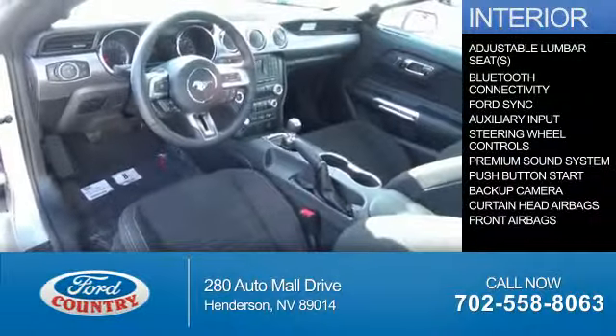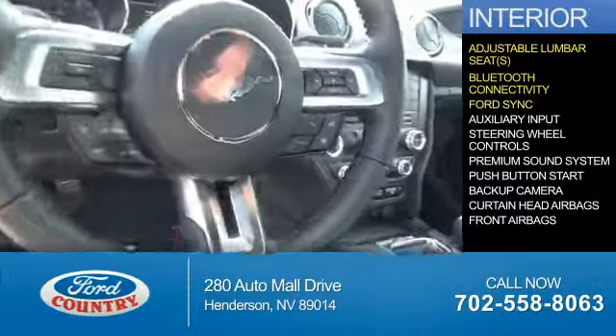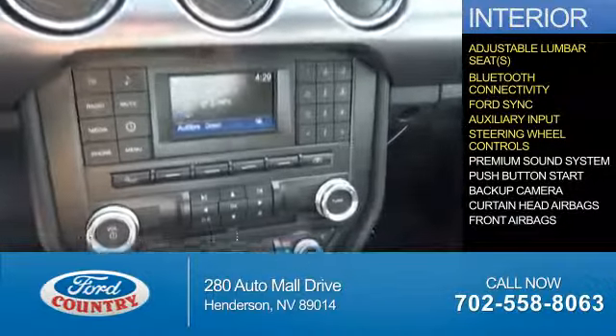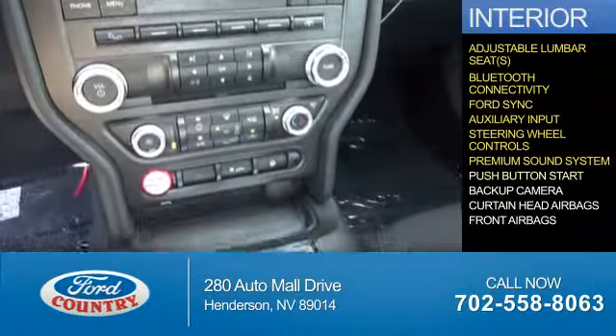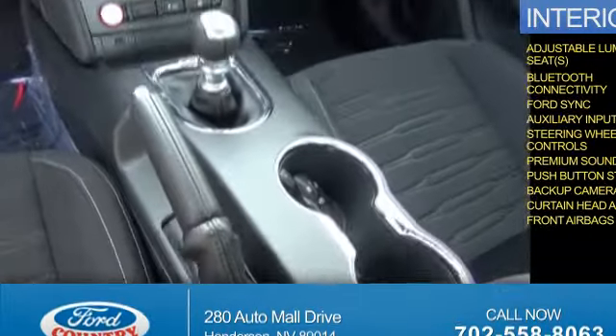Inside you'll find adjustable lumbar seats, Bluetooth connectivity, Ford Sync voice activation, an auxiliary input, steering wheel controls, a premium sound system, push button start, a backup camera, curtain head airbags, and front airbags.